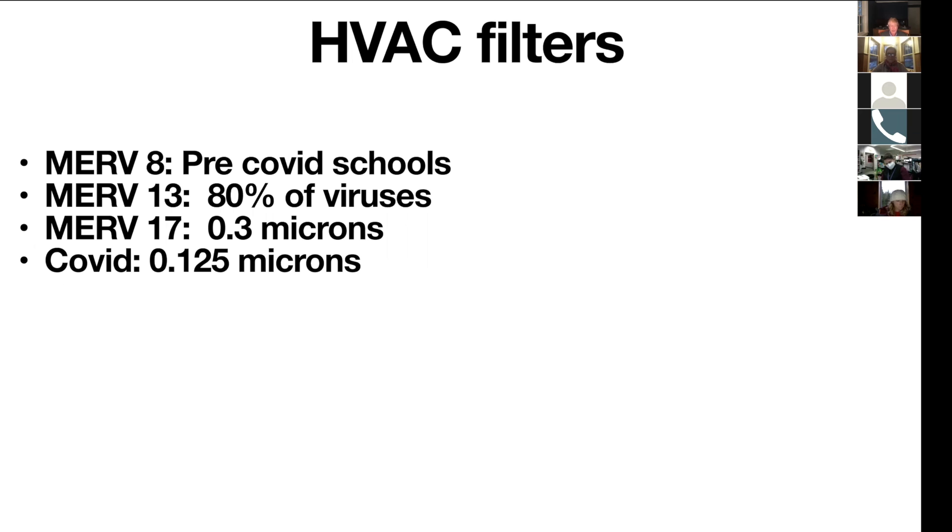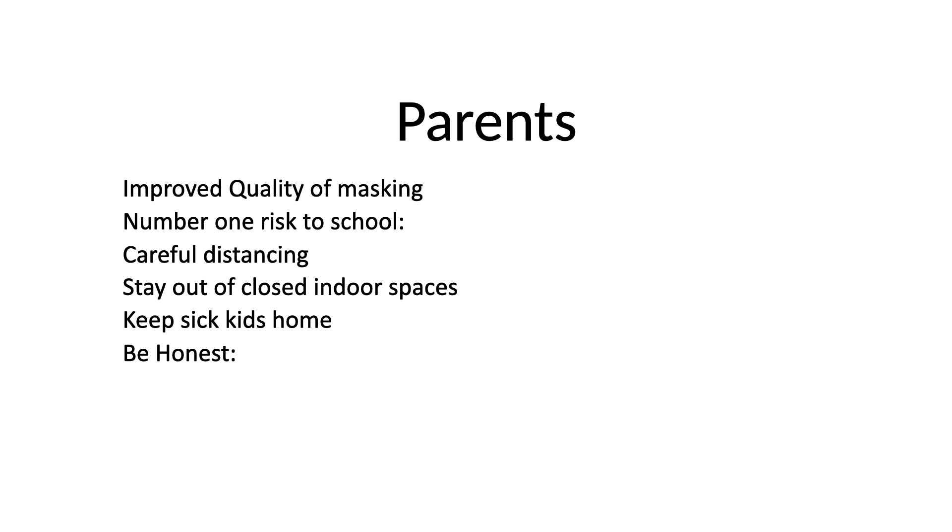The HVAC filters you had in the system in the spring were MERV-8s, which didn't stop much in the way of COVID. You now have MERV-13s, which stop 80% of virus. The MERV-17s filter at 0.3 microns, but your system doesn't have the power to use those. COVID is at 0.125 microns.